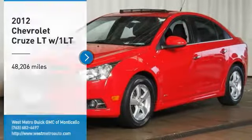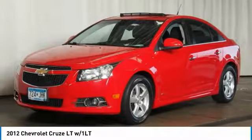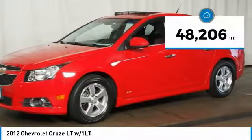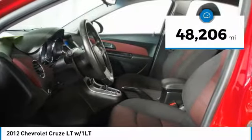ComTestDrive, the 2012 Chevy Cruze. The Cruze blueprint calls for more than you'd expect. This vehicle has less than 50,000 miles.